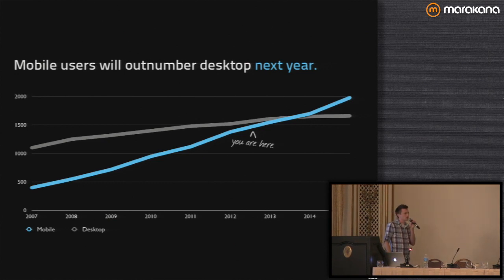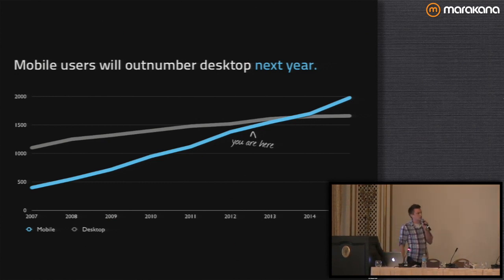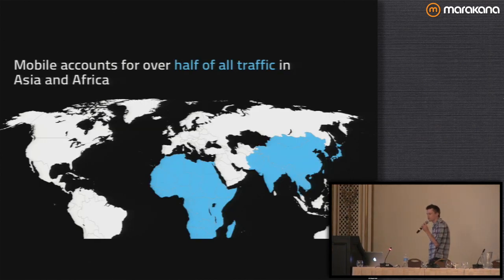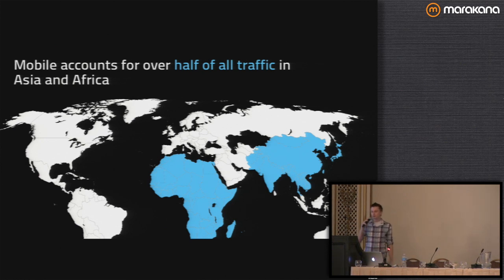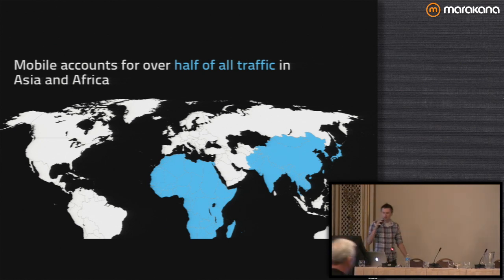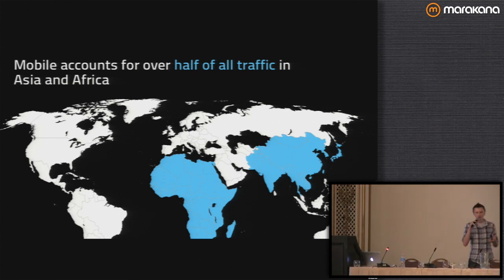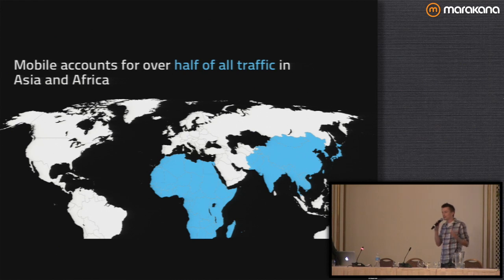Mobile users are going to outnumber desktop users next year — this is a thing that's going to happen. Mobile accounts for over half of all the traffic in Asia and Africa right now. In countries like Africa it's really common for people to check their bank accounts on their phone, doing most of their bank transactions using their feature phone as opposed to going to an actual bank.